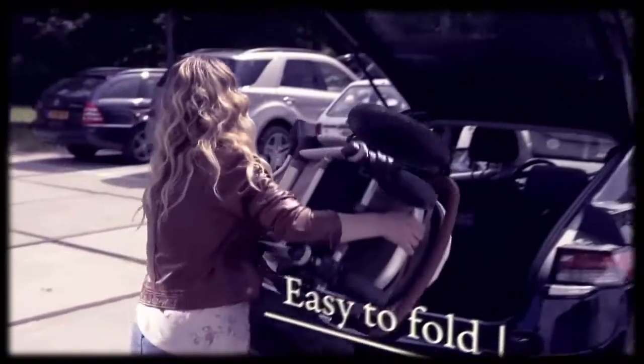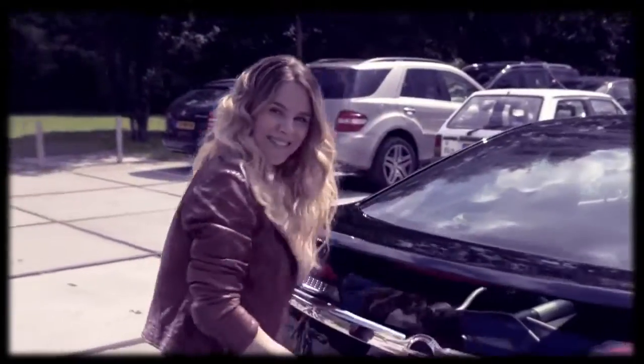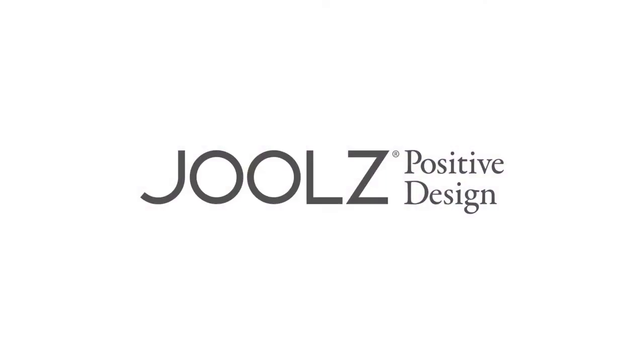The Jewels Day can be easily folded. It will fit in almost any cupboard, corner or car. Have a nice Jewels Day.